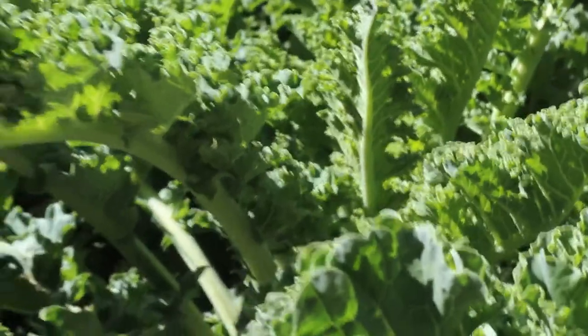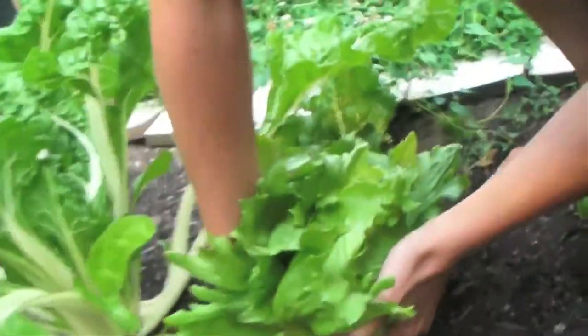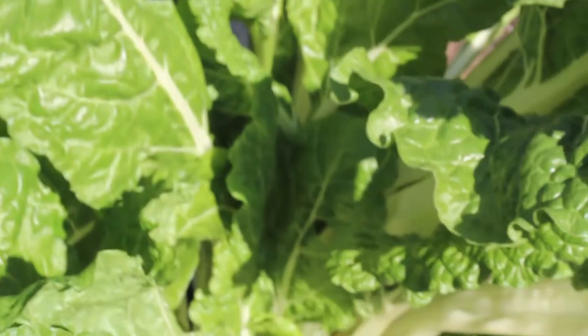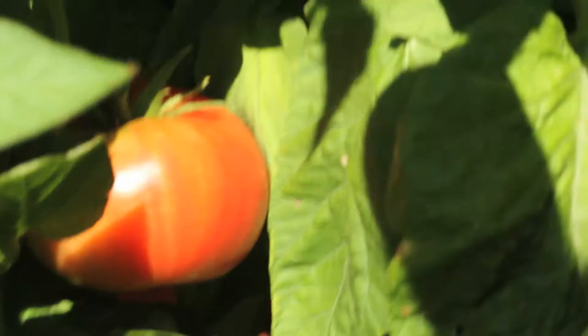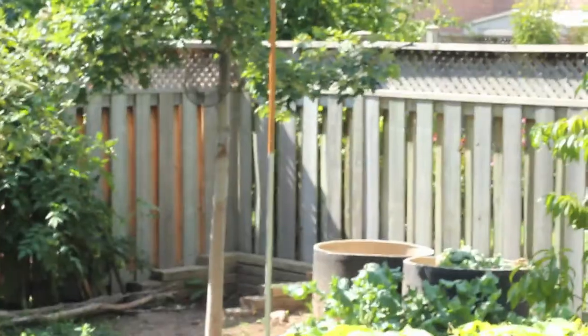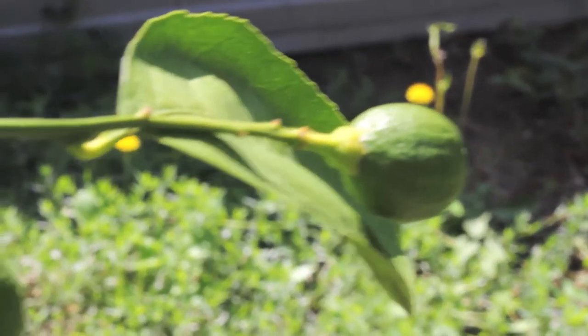Different types of kale. And then here we have our head lettuce, which we've already picked. And then this is Swiss chard. Over there along the wall are four tomatoes. And the back corners are three compost bins. And then a lemon tree.